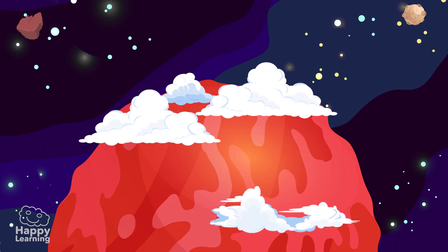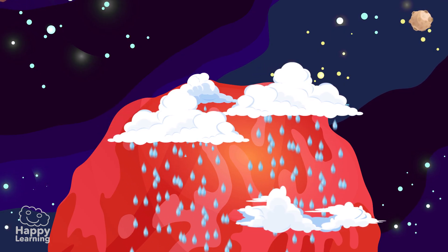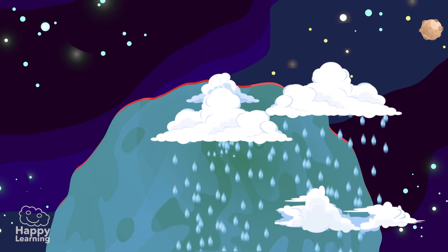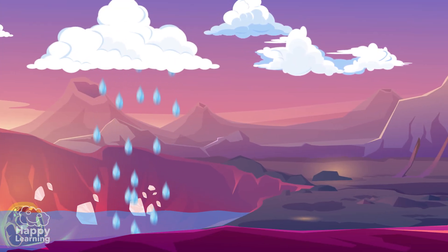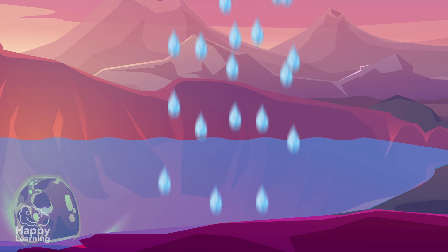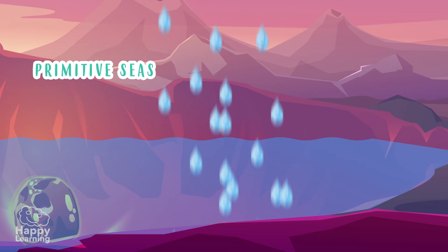These clouds traveled all over the planet, dropping water in the form of rain, and so little by little the Earth cooled down and was filled with water. Part of this water accumulated in different parts of the Earth and dissolved the mineral salts of the surface, forming the primitive seas. And it was there, in those seas, where life — wonderful life — arose.